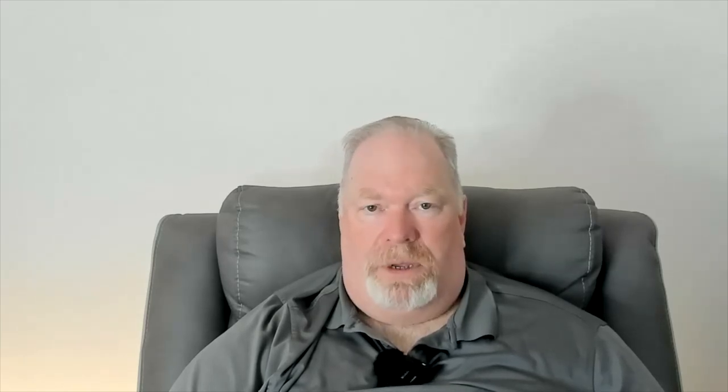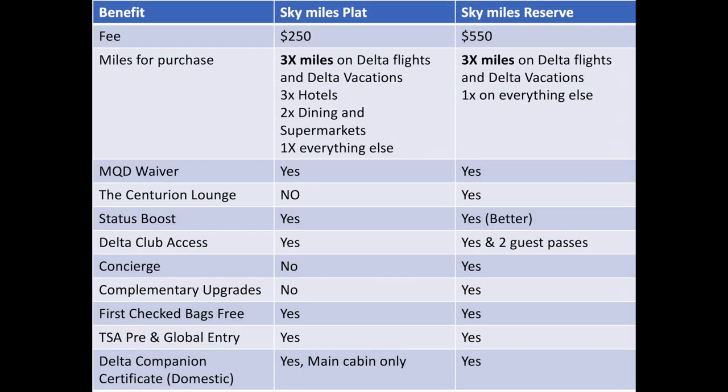But let's look at some of the other benefits and see how it compares to the Platinum card. Part of my analysis is comparing it to other SkyMiles cards. There's a Platinum, a Gold, and the Reserve. I have the Reserve. The Gold didn't excite me because it doesn't have the MQD match — only the Platinum and the Reserve have that. So I compared just the Platinum and the Reserve. For points on purchases, the Platinum actually is better: 3x miles on Delta flights and vacations, same as Reserve, but you also get hotel and dining double credits, and 1x on everything else.